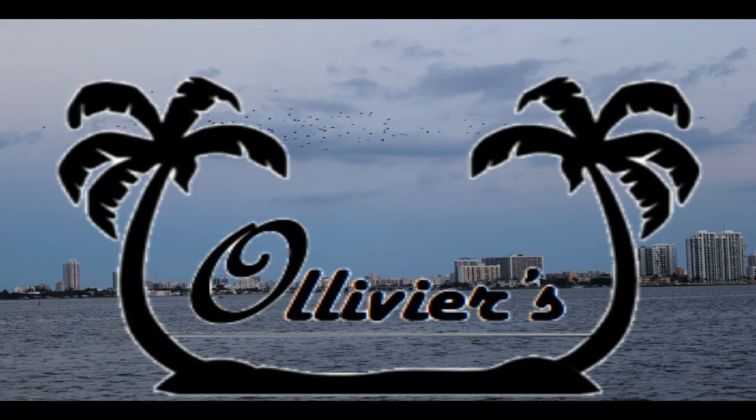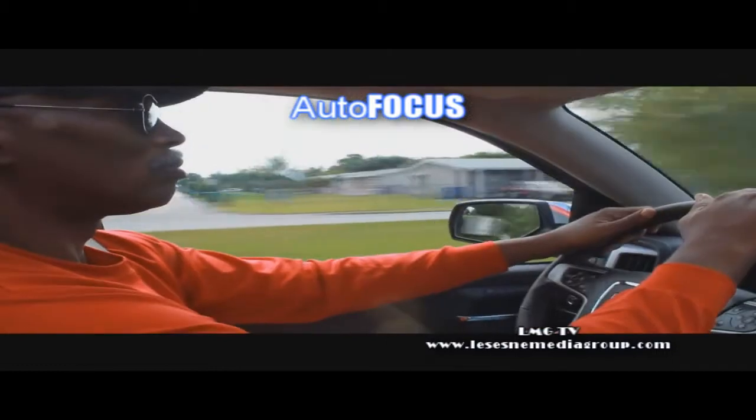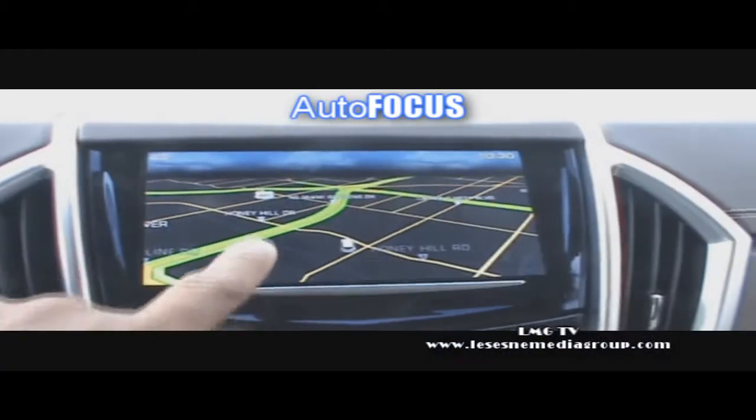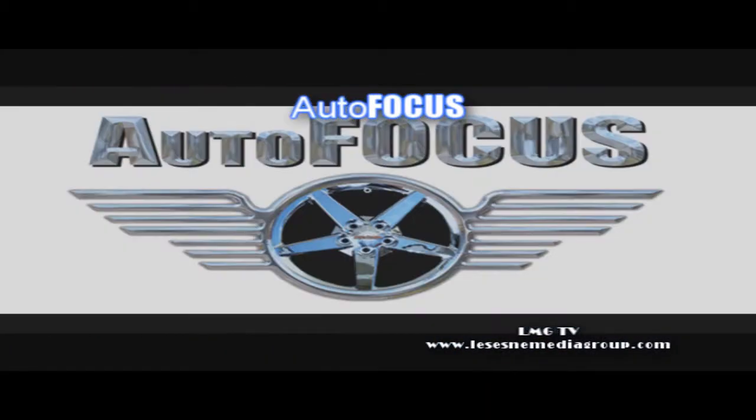Autofocus is brought to you by Olivier's Miami, finally a private social club with you in mind. I'm Tony Lesane, a filmmaker, and I'm blessed with the opportunity to test drive some of the coolest cars in the world coming to showrooms near you. I love cars, but you don't have to love cars to love this show. Welcome to Autofocus.